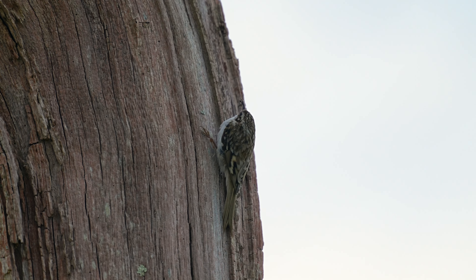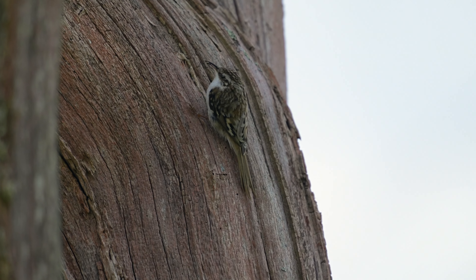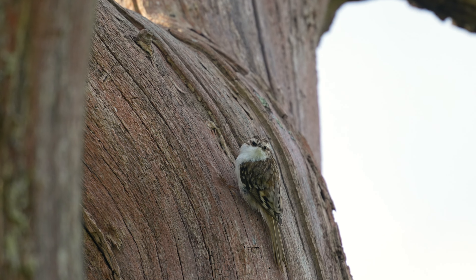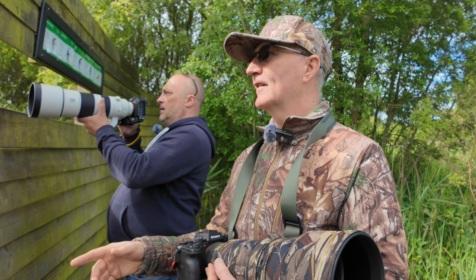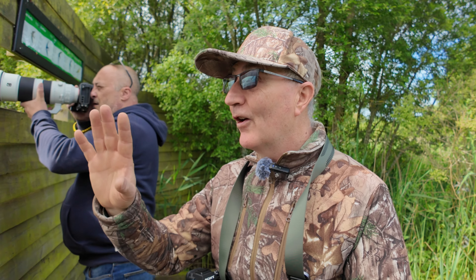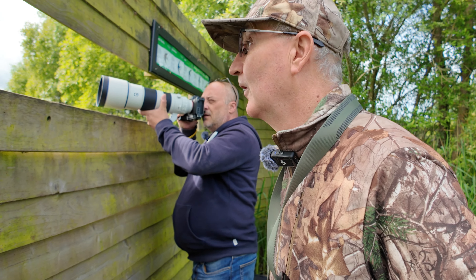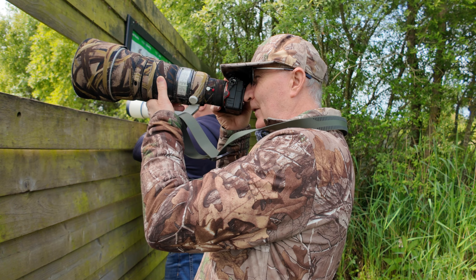Hopefully it would have been the camper van, but I don't think it's going to fit under the two-meter height restriction here. If you do come to Fish Lake Meadows, do bear in mind there is a two-meter restriction in the car park, but there are other places to park in Romsey apparently, so we'll suss that out in future.